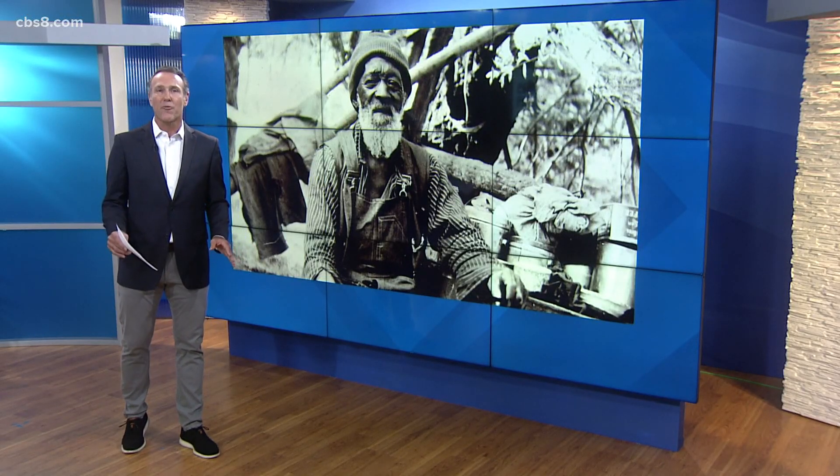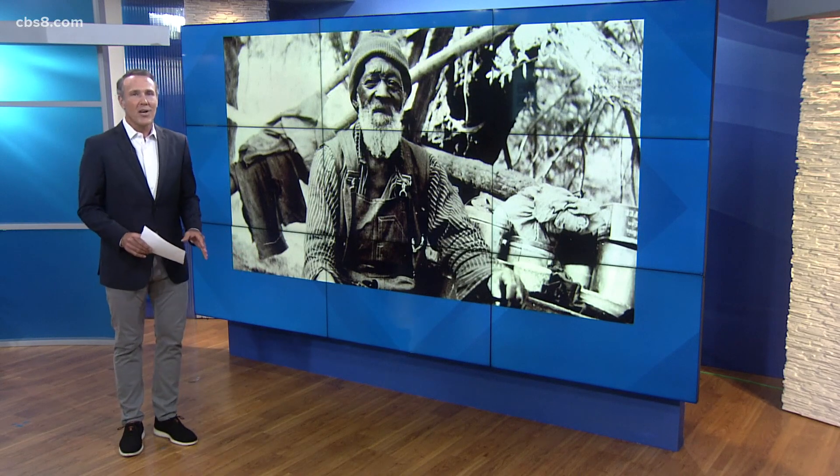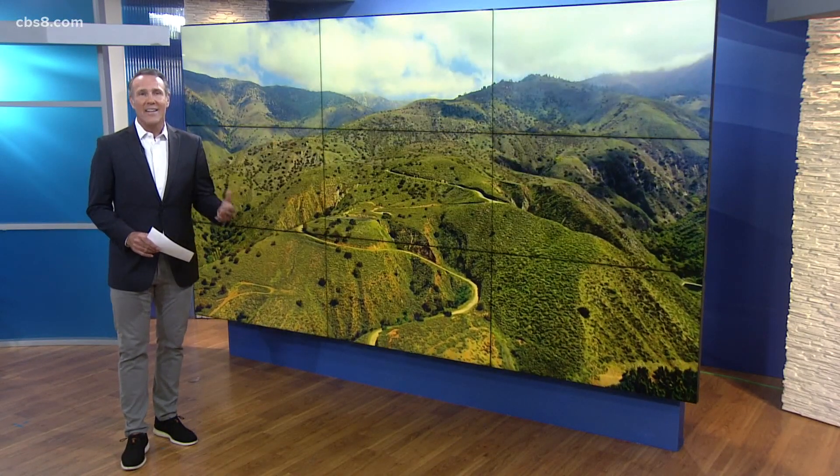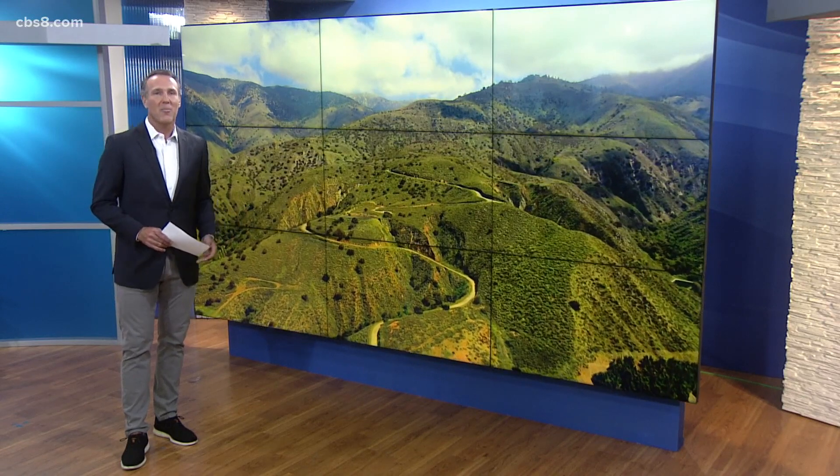We're very excited to share this next story with all our viewers. This week on the 4 and other news broadcasts, we're talking about Nathan Harrison, San Diego's first Black homesteader. Harrison was brought west from Kentucky as a slave in the late 1800s and ended up making his permanent home on top of Palomar Mountain.